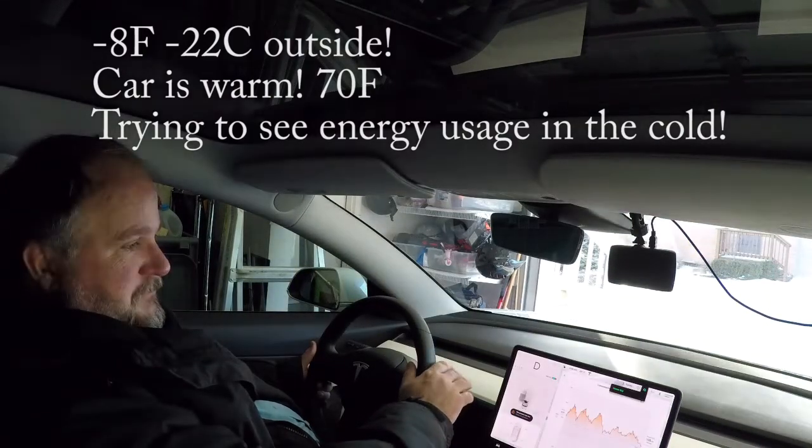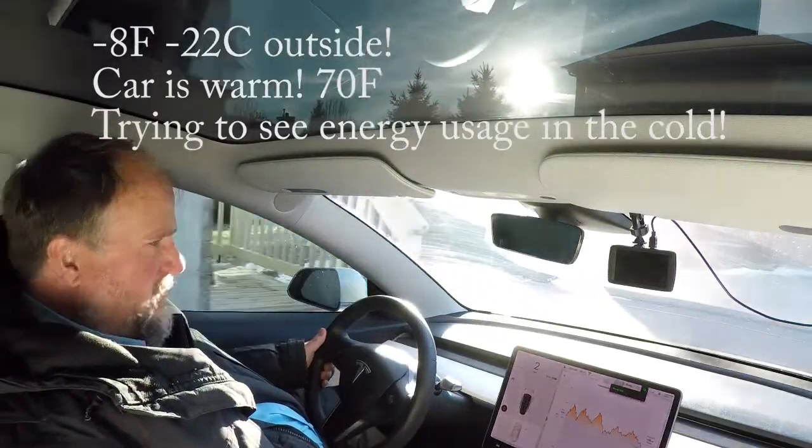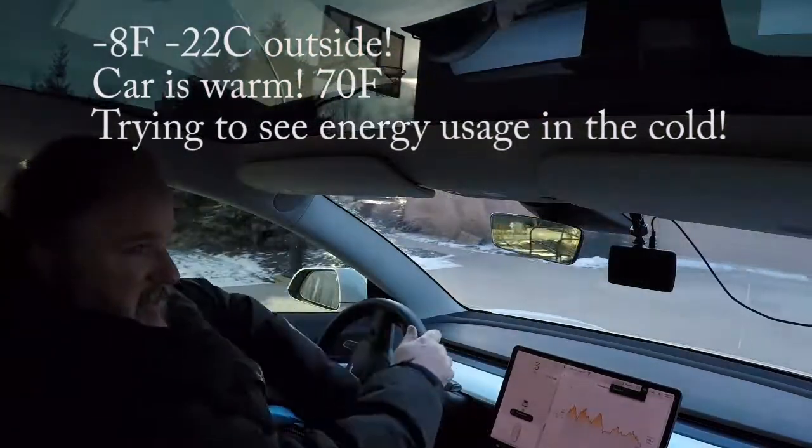The car's warm. It's eight below outside but the car is warmed up and everything is ready to go.